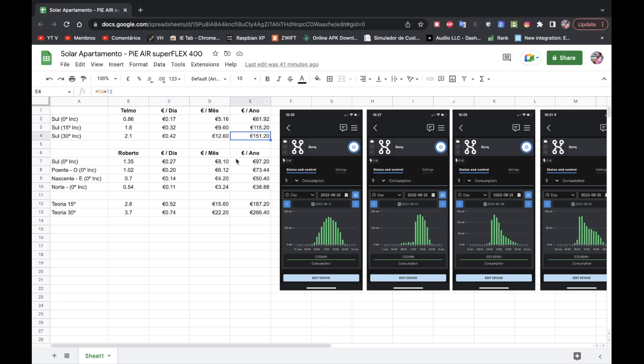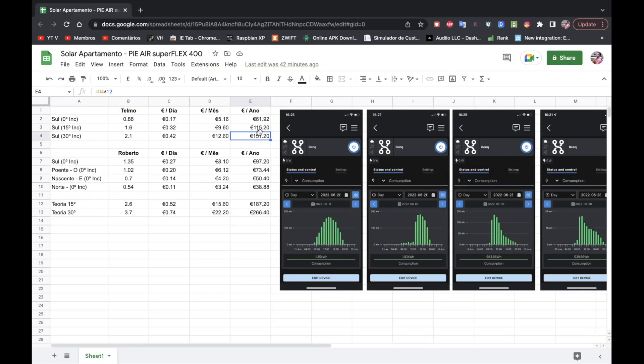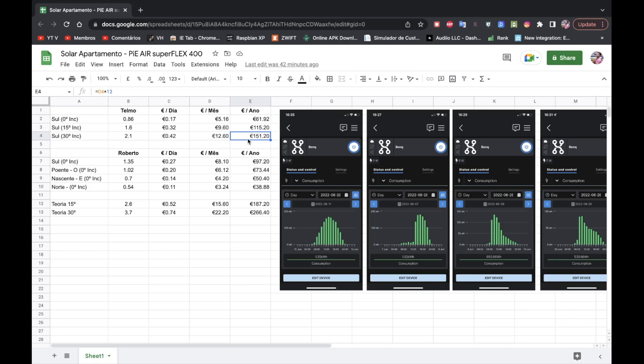Looking at these numbers, I would say that someone located in more or less the same area as me and facing South will find it a great investment, because in no time they will have the investment back. When we say no time, we are talking about six to seven years to get a return on investment. This was the first month of testing.